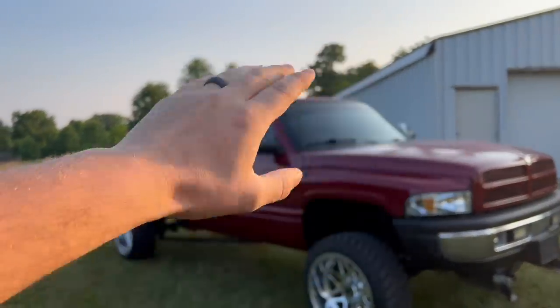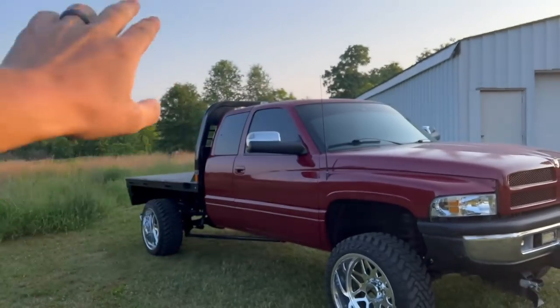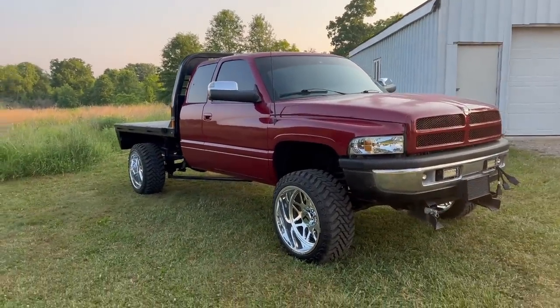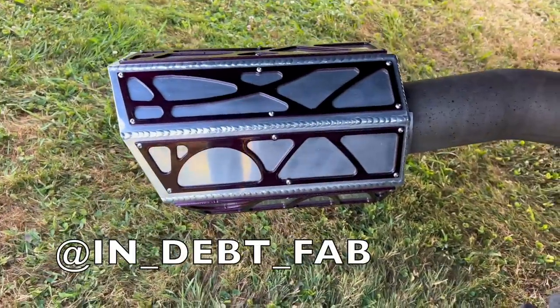New fourth gen tow mirrors, black frame, chrome cap, turning signals in the corners, flatbed. This thing is legit, it's nice. And I forgot to mention — towing airbags, as well as a custom in-depth fabrication exhaust. This thing is the ultimate workhorse farm truck package.